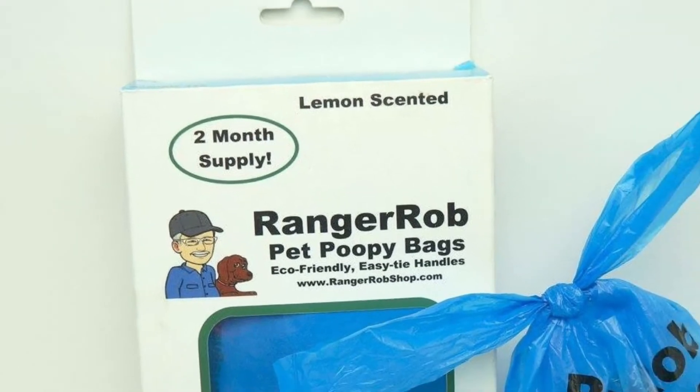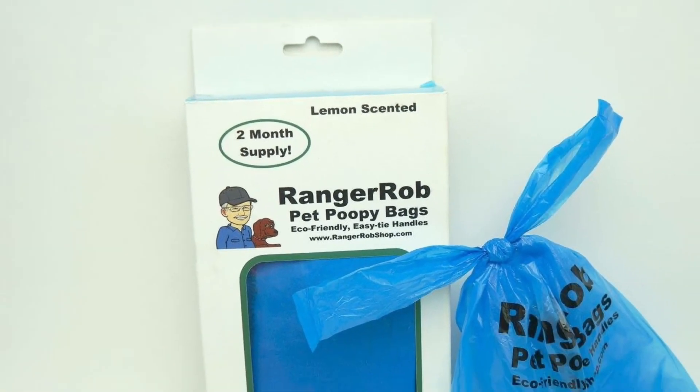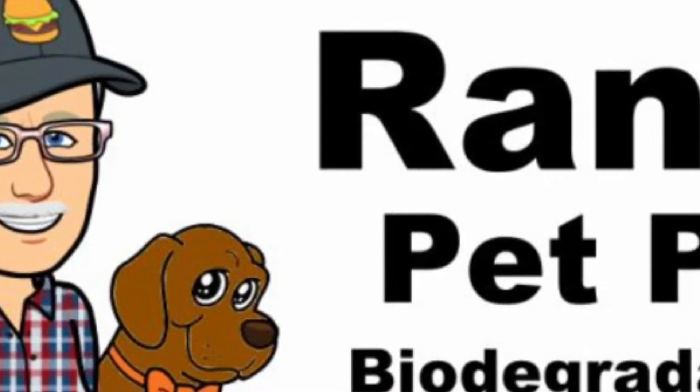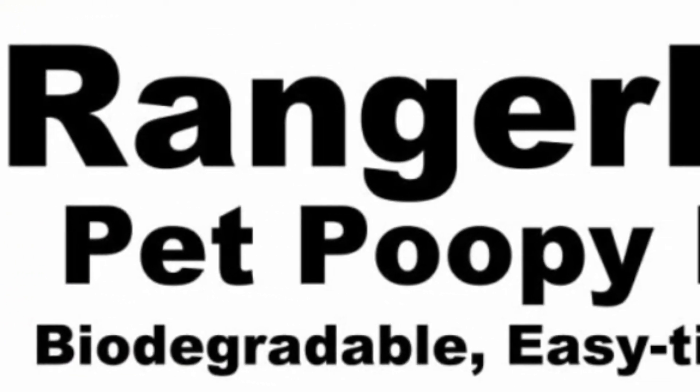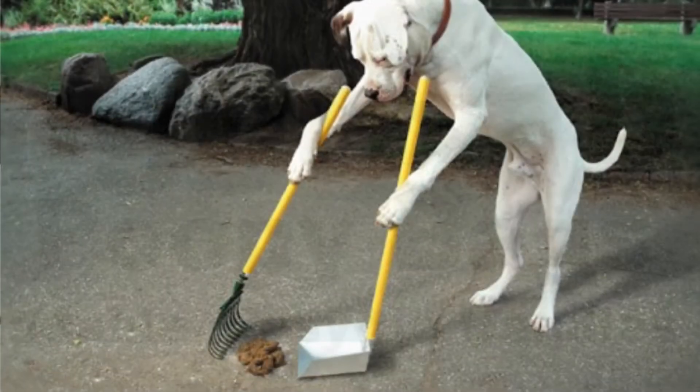With 120 per box, that's about a two month supply. Ranger Rob Pet Poopy Bags are made from biodegradable material that makes it effortless and easy to make knots, so that you do not have to touch the business.